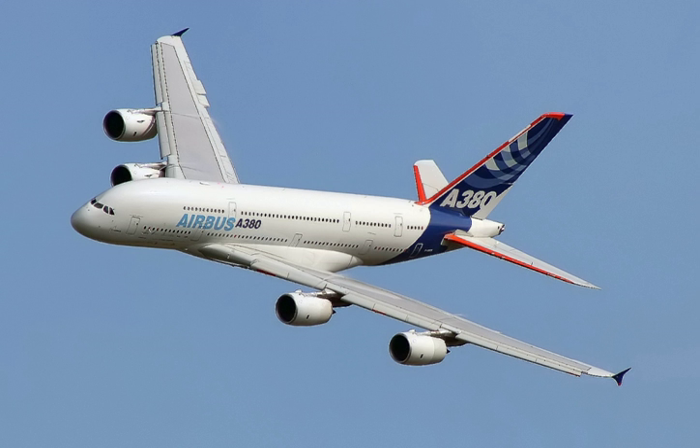The wide-body age began in 1970 with the entry into service of the first wide-body airliner, the four-engined, partial double-deck Boeing 747. New trijet wide-body aircraft soon followed, including the McDonnell Douglas DC-10 and the Lockheed L-1011 TriStar. The first wide-body twinjet, the Airbus A300, entered service in 1974. This period came to be known as the wide-body wars.